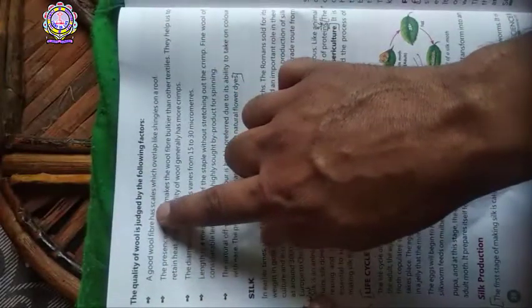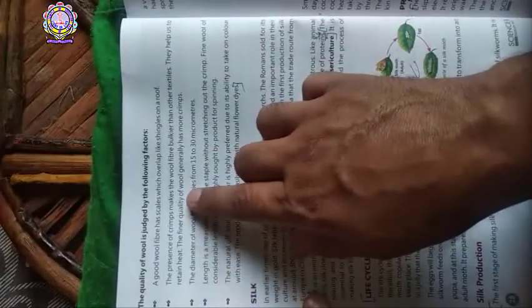The quality of wool is judged by the following factors. Number one: a good wool fiber has scales which overlap like singles on a roof. Number two: the presence of crimps makes the wool fiber bulkier than other textiles — they help to retain heat. The finer quality of wool generally has more crimps.